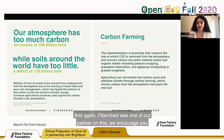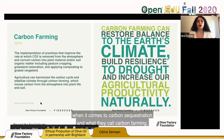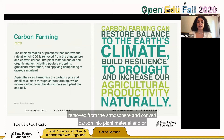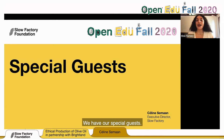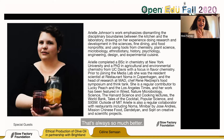Carbon farming is the implementation of practices that improve the rate at which carbon is removed from the atmosphere and converted into plant material or soil organic matter, including pasture cropping, grassland restoration, and applying composting to grazed rangeland. Now we have our special guest. Ariel Johnson and I met at MIT Media Lab as Director's Fellows. She is basically a doctor flavor scientist — she tortures plants so that they can taste better. The environment in which plants grow is very much conducive to how they taste, and the environment around them affects how the flavor is captured within the plants.